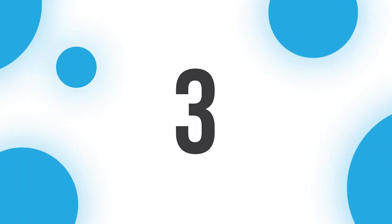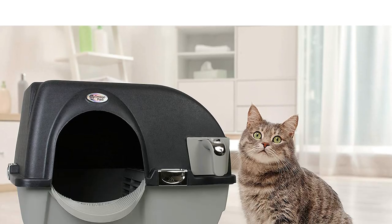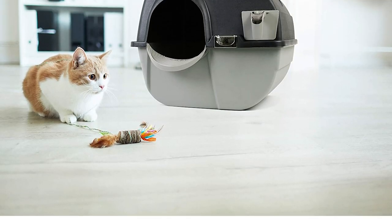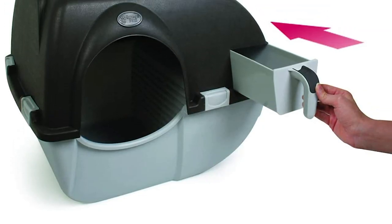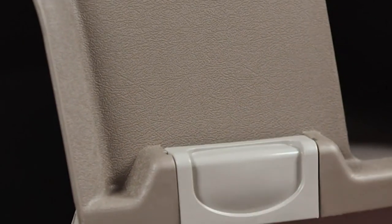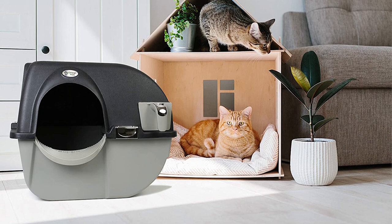Number three: Omega Paw Cat Litter Box. When it comes to automatic litter boxes, the Omega Paw is the best of the best. It may be one of the most elegant litter boxes on the market, loaded with features that make it worth every penny. This litter box helps you scoop out clumped waste and deposit it into a built-in tray. When it's time to clean up, just turn it upside down, roll it back into the upright position, then remove the tray and toss out the waste.